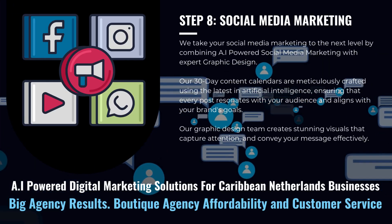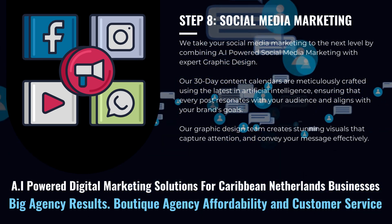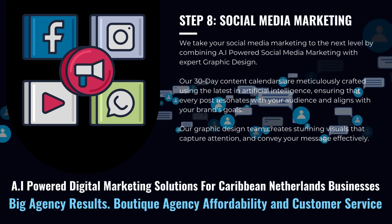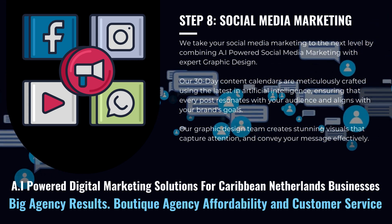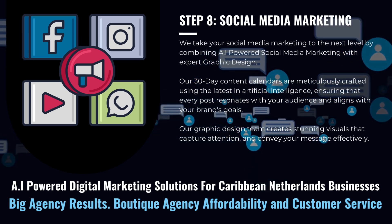We take your social media marketing to the next level by combining AI-powered social media marketing with expert graphic design. Our 30-day content calendars are meticulously crafted using the latest in artificial intelligence.